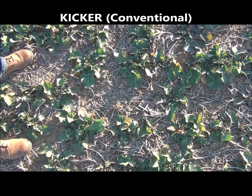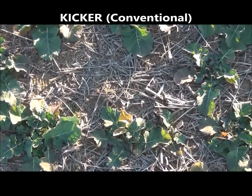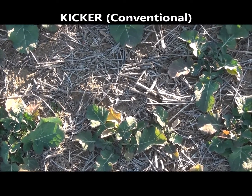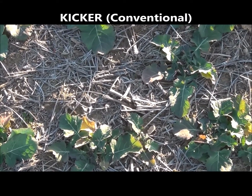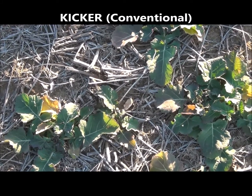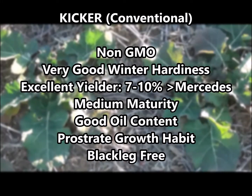One aspect of Kicker I'd like to mention is its maturity, especially in relation to Mercedes. We feel it's pretty similar to Mercedes, however we'd like to see how it stacks up in commercial settings this year — seeing the hybrid across a range of soil types in a field versus Mercedes.